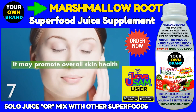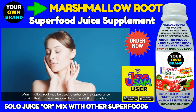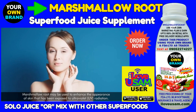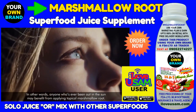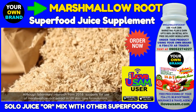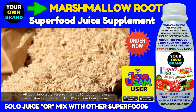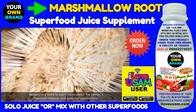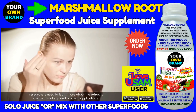Marshmallow root may promote overall skin health. It may be used to enhance the appearance of skin that has been exposed to ultraviolet radiation — in other words, anyone who's ever been out in the sun may benefit from applying topical marshmallow root. Although laboratory research from 2016 supports the use of marshmallow root extract in UV skin care formulations, researchers need to learn more about the extract's chemical makeup and practical applications.